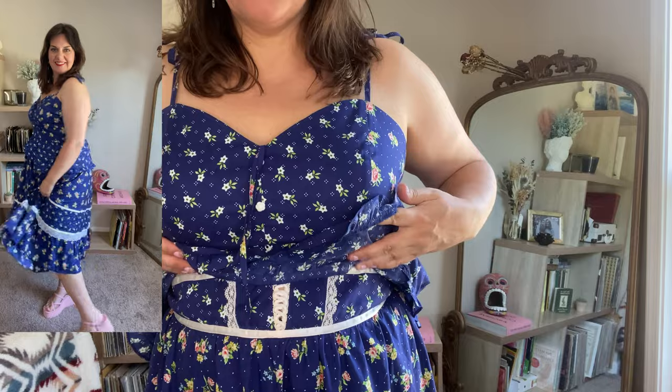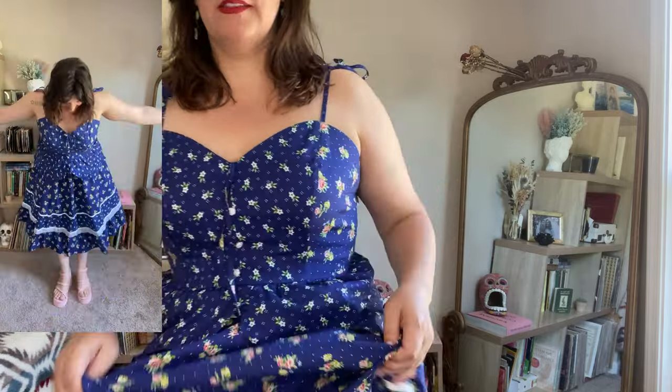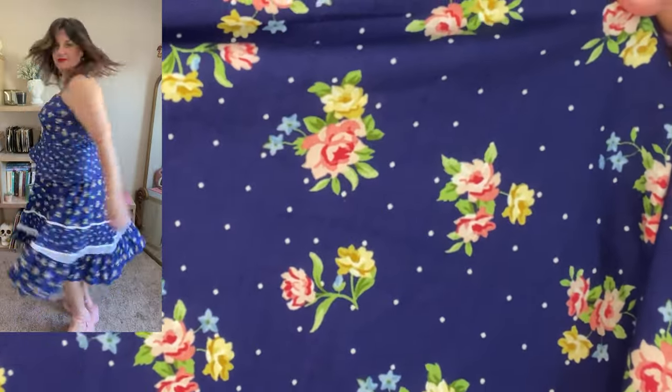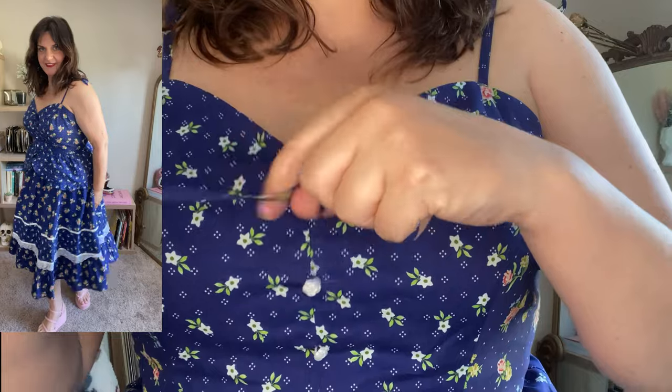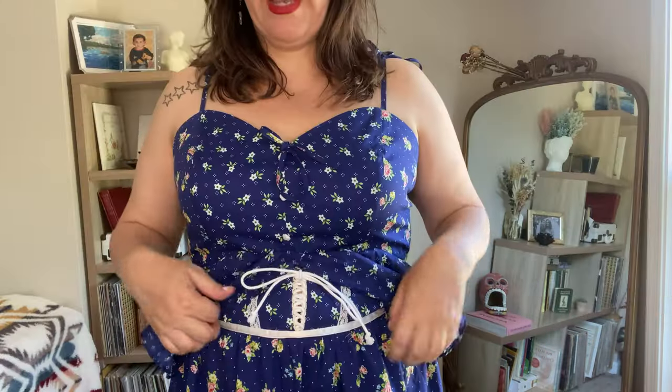The first outfit I'm going to show you is a top and a skirt. This is the Rustic Romance corslet midi skirt and the Super Bloom peplum top. They are in similar royal blue prints — a pink and blue floral design with polka dots in the background. There's a tie at the top and the buttons are these very pretty little white flowers.